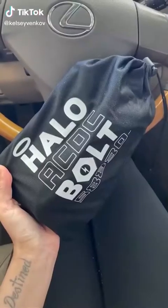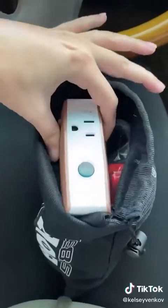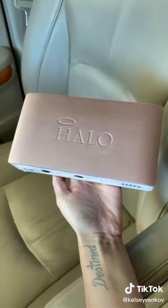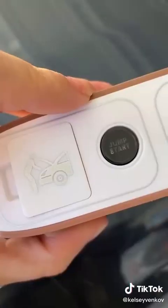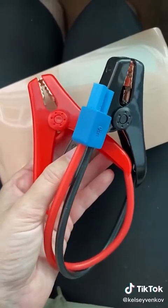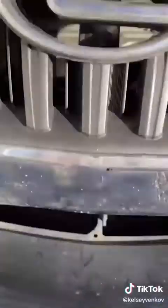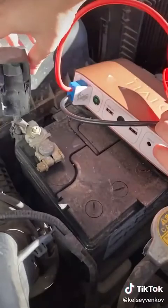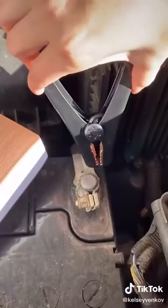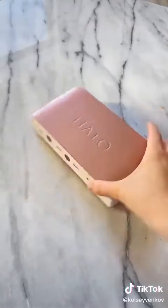If you own a car, stop scrolling because you absolutely need this product. This is called the Halo Bolt. I got it off Amazon and this is the most powerful charger. Not only that, it is a jump start for your car that you can do by yourself with no help needed. I've had a few near-death experiences with my car dying on the side of the road, so this could have come in really handy. It's so easy to use — if I can do it, anyone can do it.